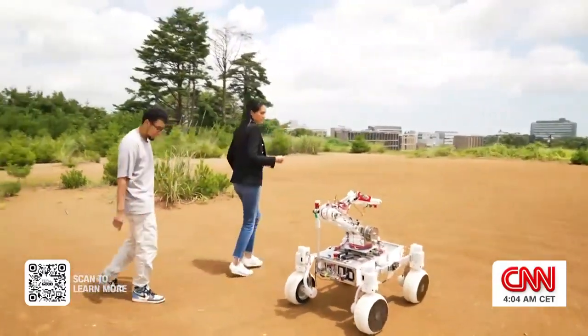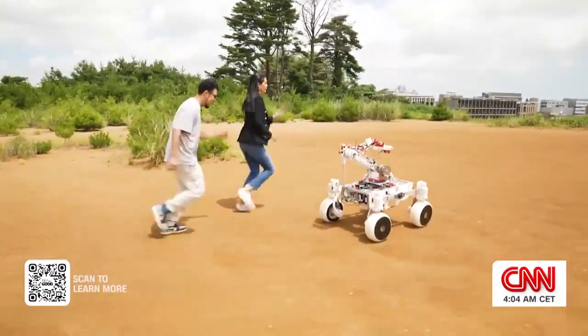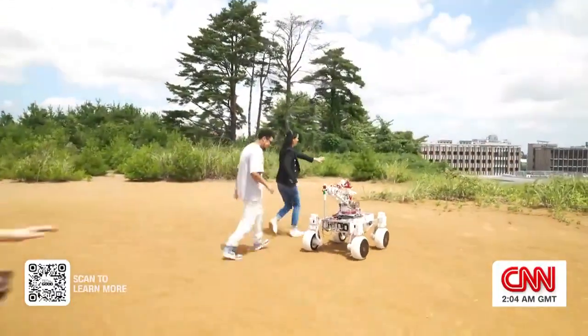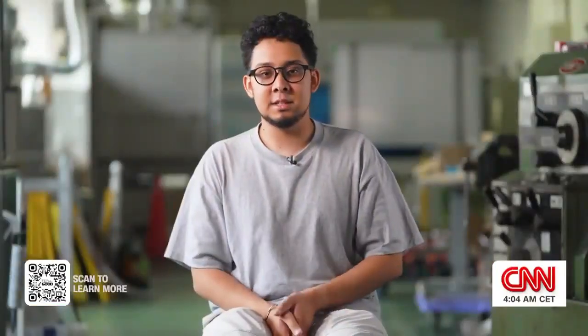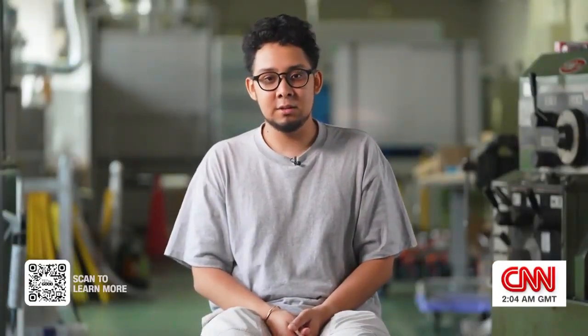But things don't always go to plan. We cannot lose your work! But it's space — too many things go wrong. So try, fail, and try again to improve.